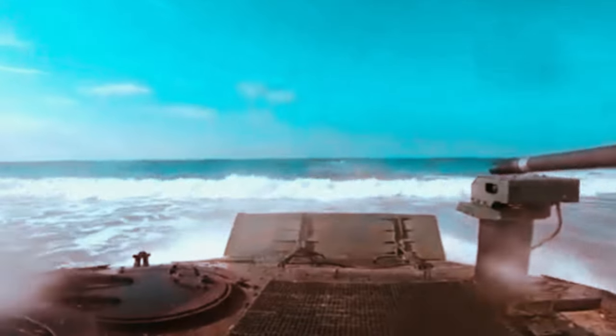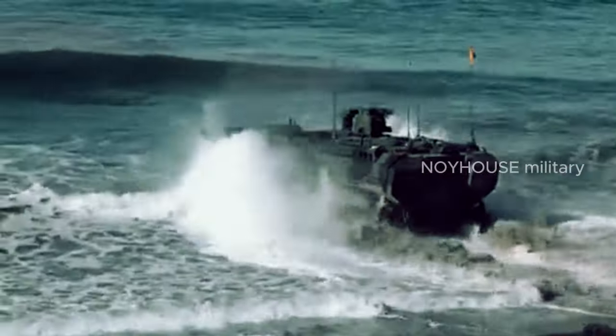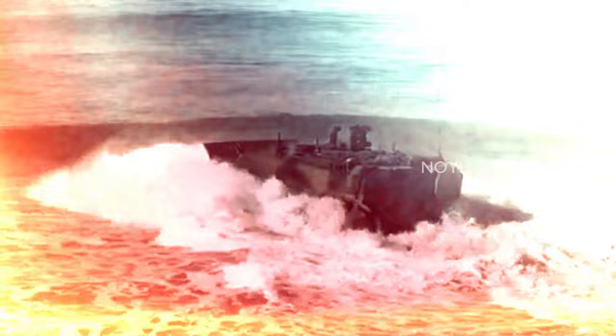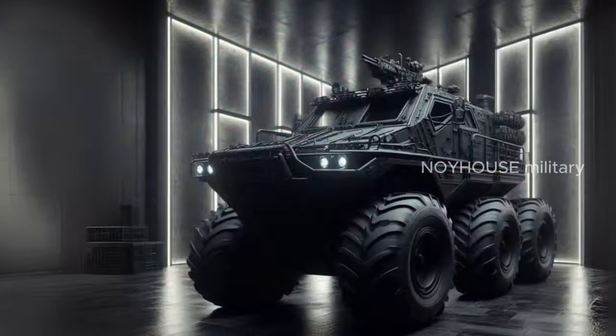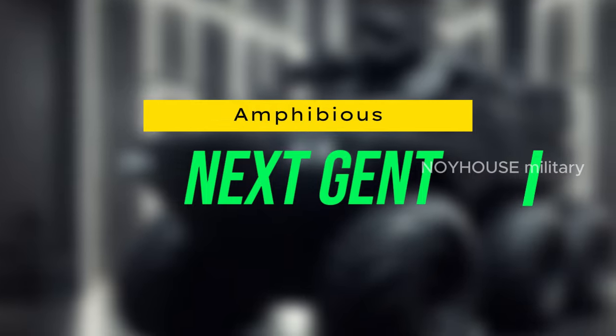The United States, as a maritime country with great military power, is now continuing to strive to create various types of sophisticated amphibious vehicles. This is the latest and most sophisticated amphibious vehicle produced by the United States in the next generation.